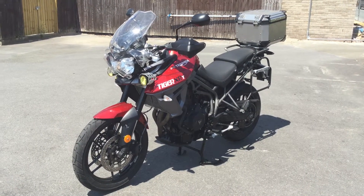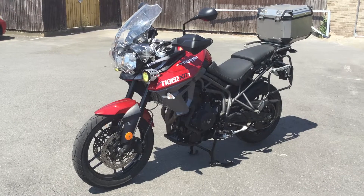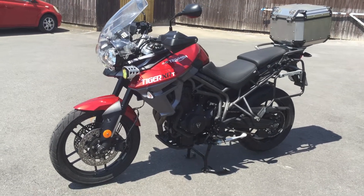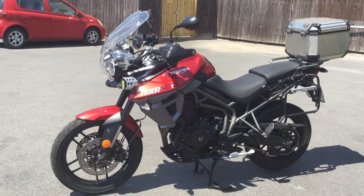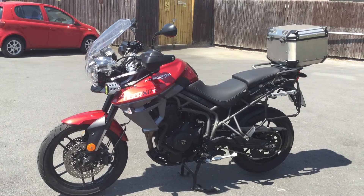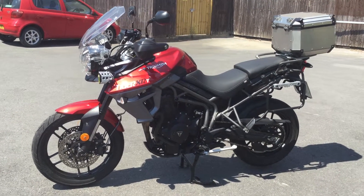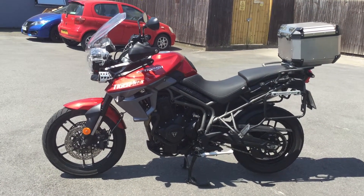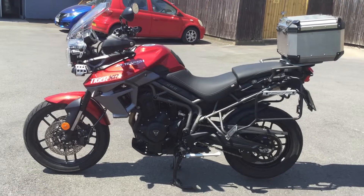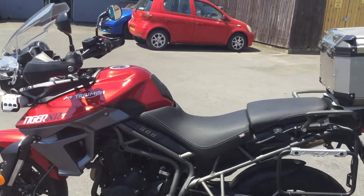Hello and welcome to Cheltenham Triumph on a beautiful sunny day. I've got with me here a Triumph Tiger. This bike was registered in 2016 and is a XRT — it's the 800cc version. It's a very low mileage bike with full service history as well, and it's a one-owner bike.